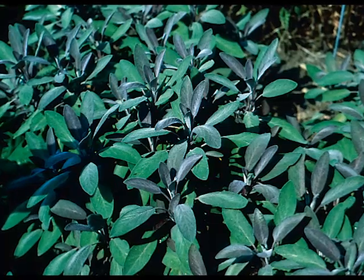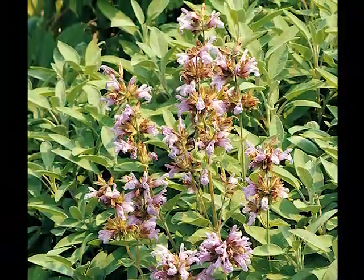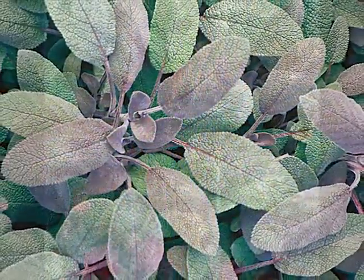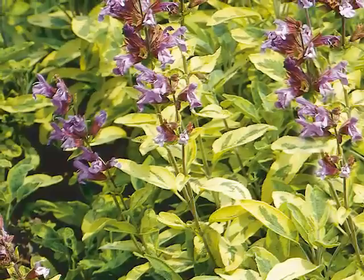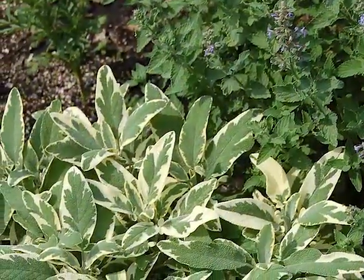Garden or common sage is an ancient herb used for cooking and medicine, now popular for perennial gardens. Its silvery green soft foliage is perfect for tying together mixes of varied textures and colors. Gold variegated varieties are also popular for perennial combinations, needing a bit of brightening or contrast.